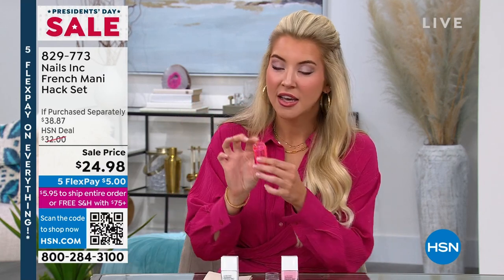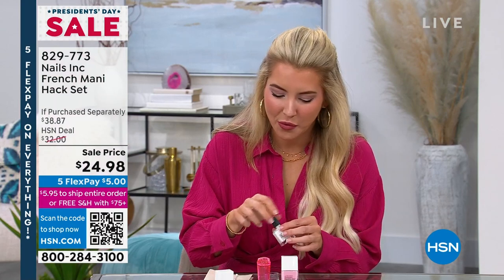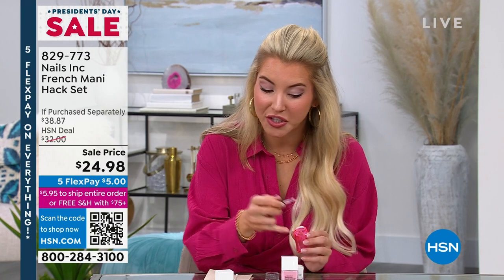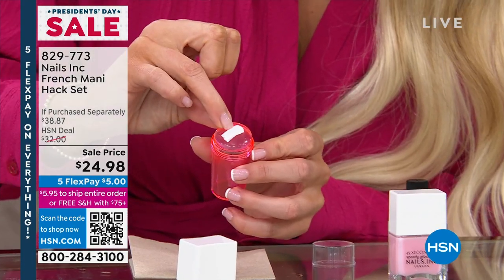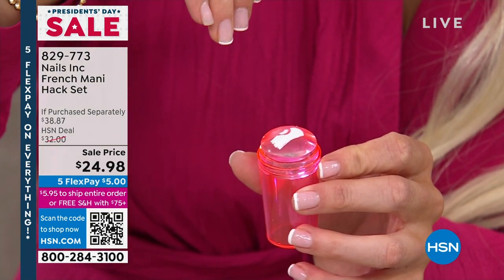Inside this set we've included a base coat, a top coat, and a silicone stamper — and this is really where the hack comes in. I can squeeze it just like that. There can be a bit of a learning curve if you've never done this before. You're just going to take a swipe of the white polish after you've done your base coat and your Knightsbridge Night Out shade, hold back your nail, and gently dip at a 45-degree angle. And you have the perfect French manicure every time.